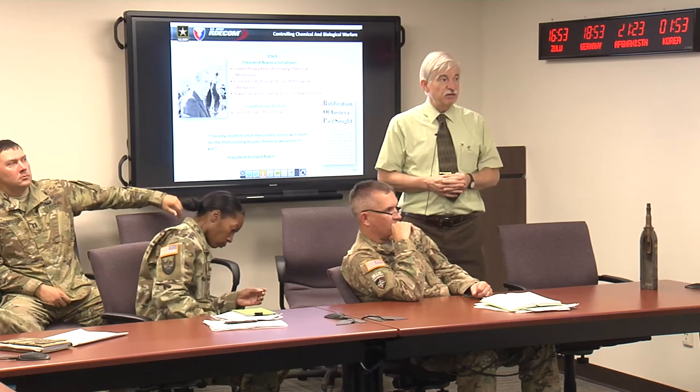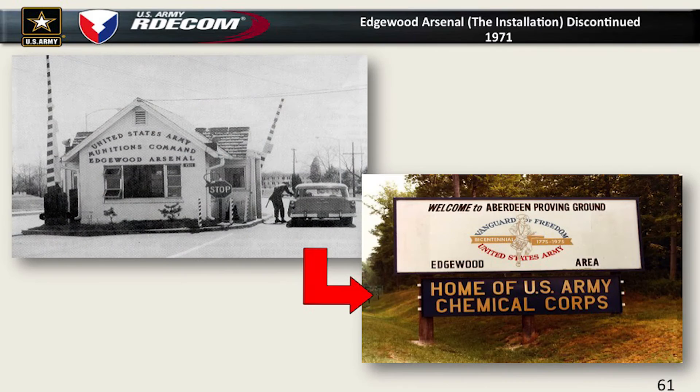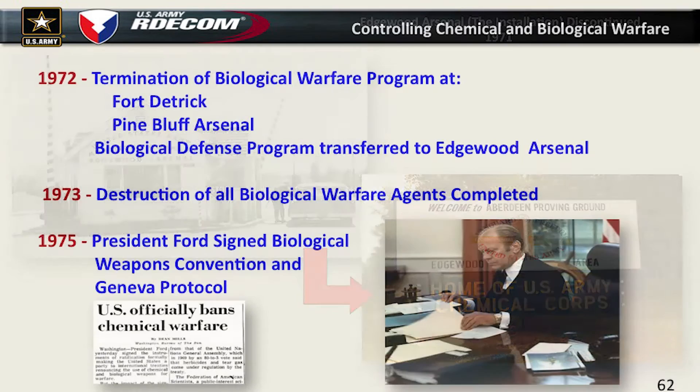That pretty much ended our primary focus of chemical warfare production here at Edgewood. In the 1970s and 80s, partly because we're getting smaller in size, they combined Aberdeen Proving Ground and Edgewood Arsenal installations. So we become the Edgewood Area of Aberdeen Proving Ground in 1971. But we're still Edgewood Arsenal as a command, which was always confusing because both the installation and the command had the same name.